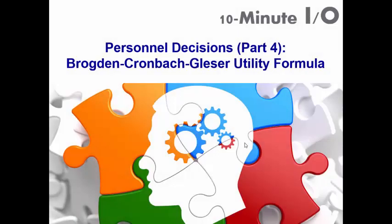Hi everybody. Welcome back to 10 Minute I.O., where you'll find bite-sized information on all topics related to industrial organizational psychology. My name is Steven Zhang, I'm an I.O. psychologist. Today will be a continuation of the Personnel Decision Series, Part 4. We'll be talking about the Brogdon-Kronbach-Leaser Utility Formula, or BCG for short.